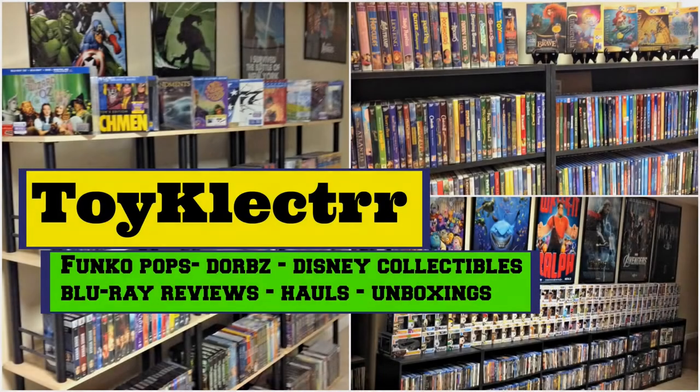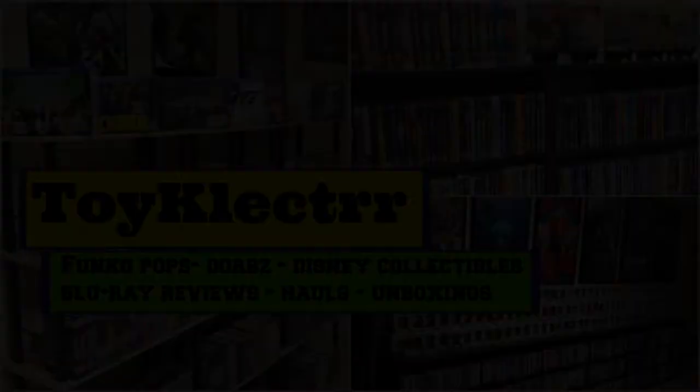Hey, Tony here. Today I'm going to show you all my pickups for the month of August, so stay tuned. We had a lot of releases in the month of August — got a lot of really nice new items, lots of steelbooks, lots of Marvel. I'm going to get started and show you what I got.